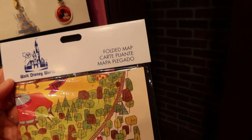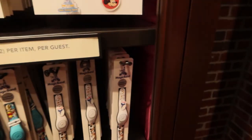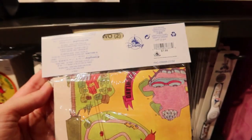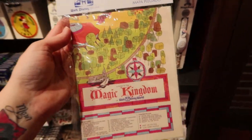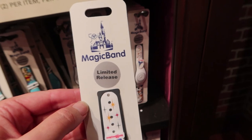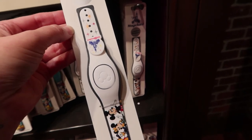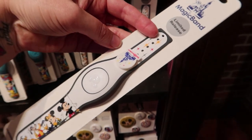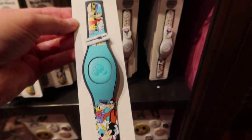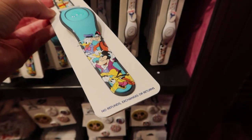I just told you how much I like the retro map. This is a retro folded Magic Kingdom map — $7.99. Imagine framing this, hanging it on your wall, putting retro pins or park pins on it. Oh my god, this is awesome. There are two new MagicBands here — both limited release. This is the white one with classic characters and a little charm on it — $39.99. And here's the blue one that says 'Preview Center' on it with different characters — also $39.99.